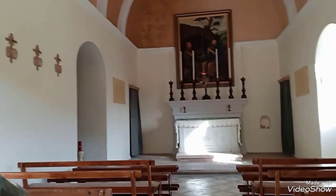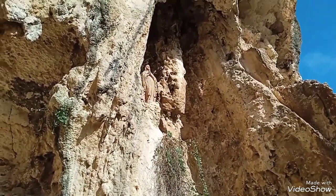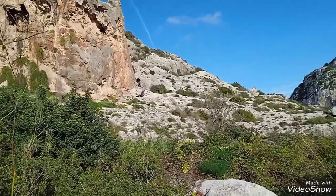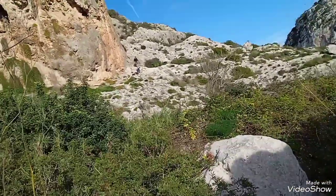The candle in there is still lit. There is a statue of Madonna up there. Those people over there are climbing the mountain — actually now they're going down.